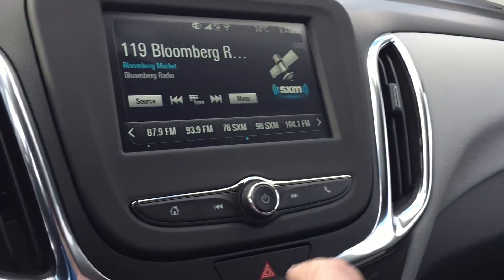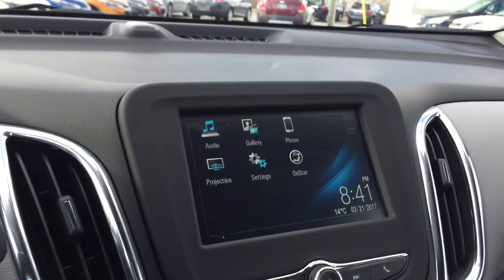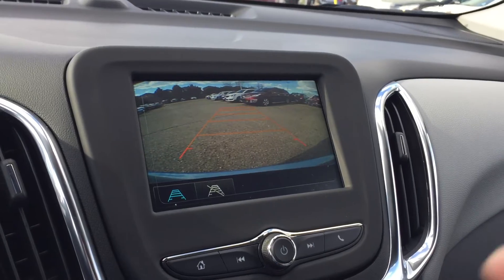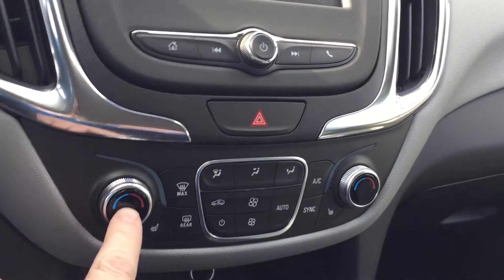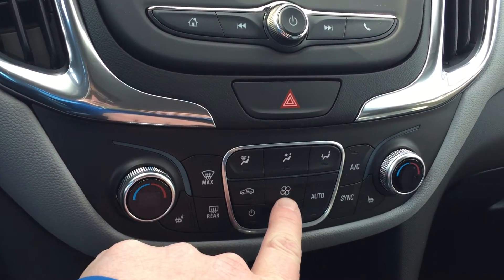You have a color touchscreen displaying the date, time, and temperature. Put the vehicle in reverse and this Equinox will show you what's behind you, making it easier and safer to park. The screen offers audio, gallery, phone, projection, and settings. OnStar is included, along with dual climate zone temperature control and fan speed operation.